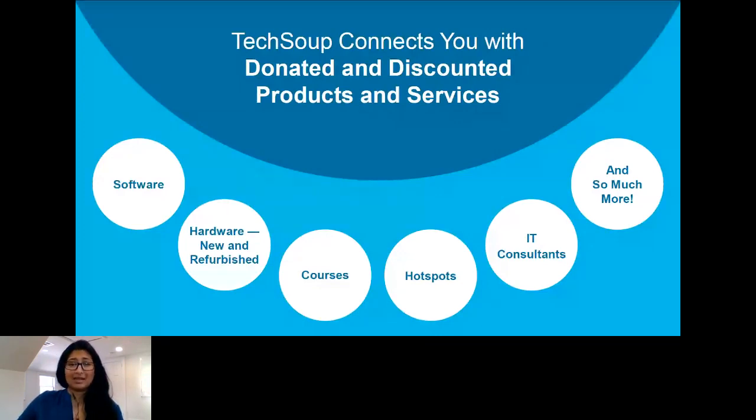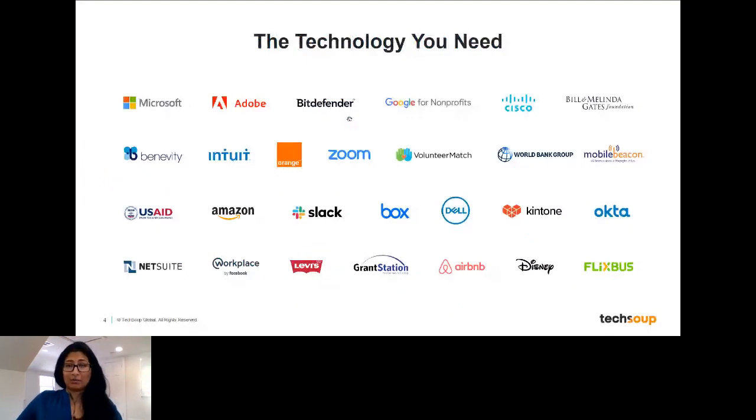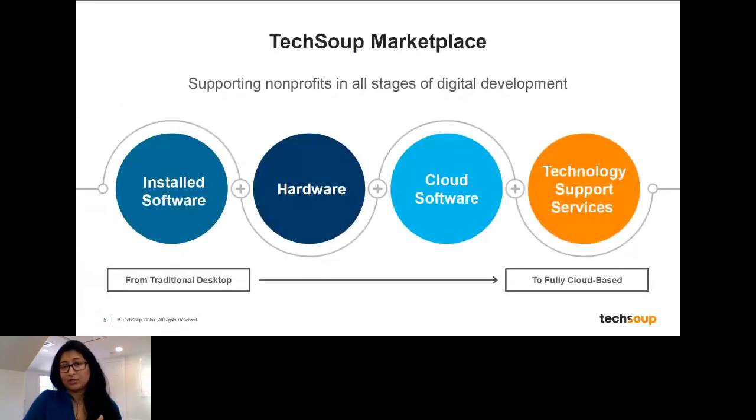We know that everybody is at different stages of their technology adoption. We work in partnership with over 400 corporations and foundations to make sure that you have access to the technology that you need wherever you are — whether you're looking for installed software, still working on traditional desktop solutions, or looking for adoption of new solutions like cloud solutions, and moving on to enabling more specific user flows for your organization through Power Apps or other types of technology.